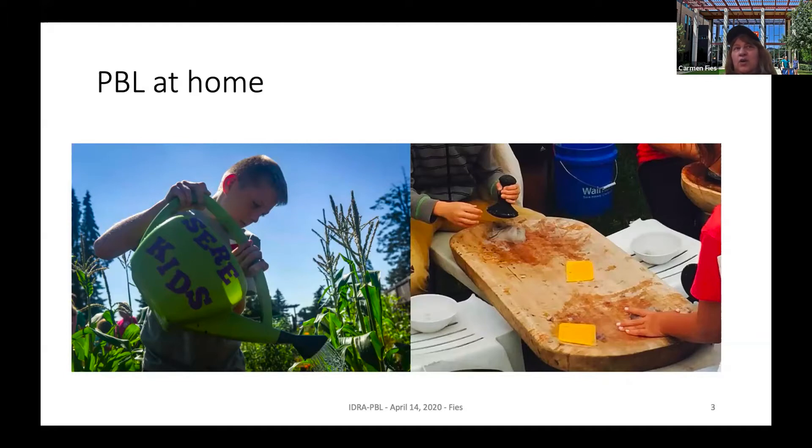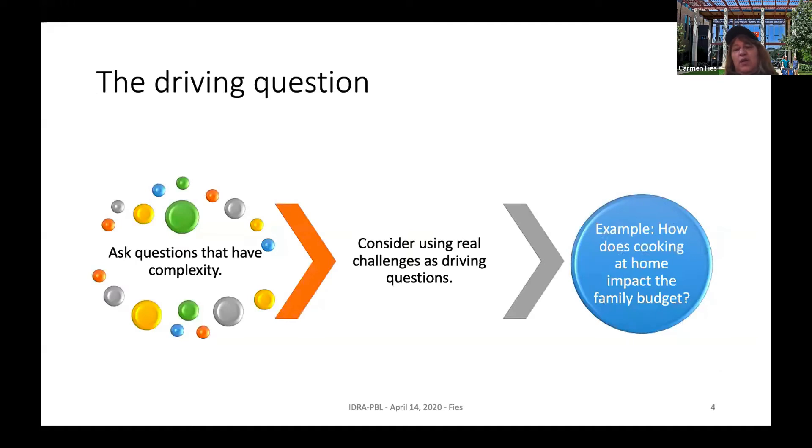Children love to help with these activities anyway. The problem spaces we give them just need to be appropriately shaped for their age group so we can also make valid connections to the curriculum. This gives us an opportunity right now to think about complex questions in real settings as they are occurring in the home. For example, now that we're cooking a lot at home, what does that mean in terms of the family budget? There's a really nice mathematical exploration sitting right in there.